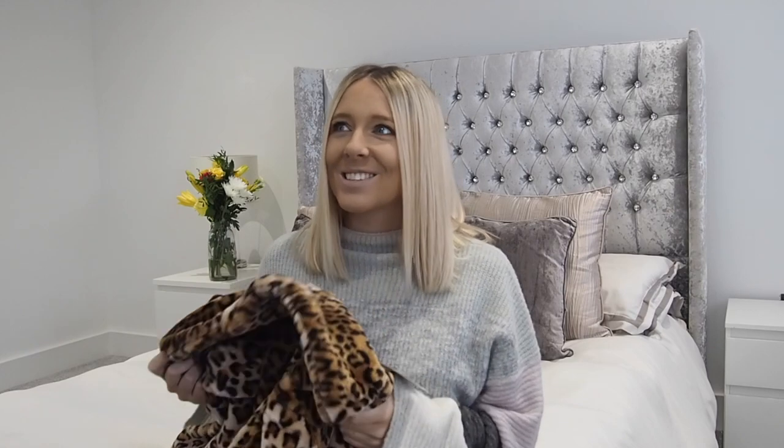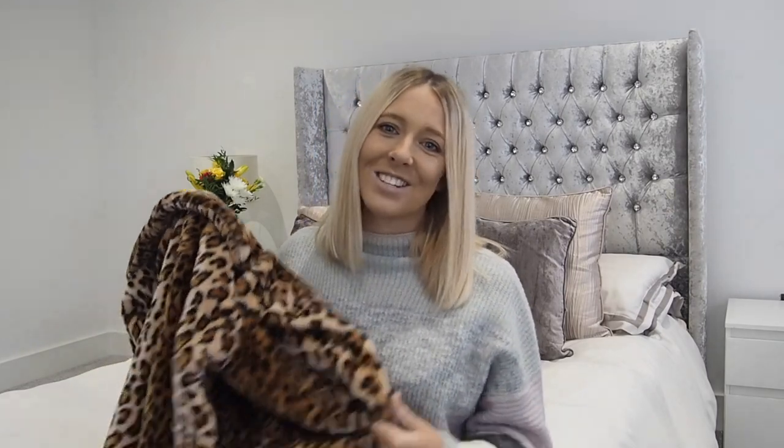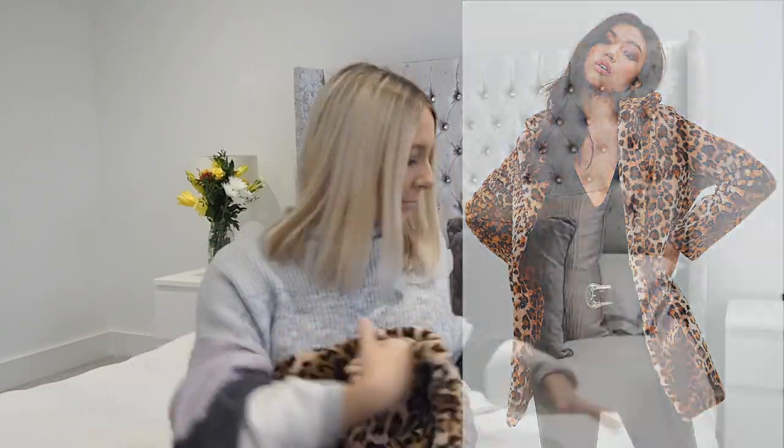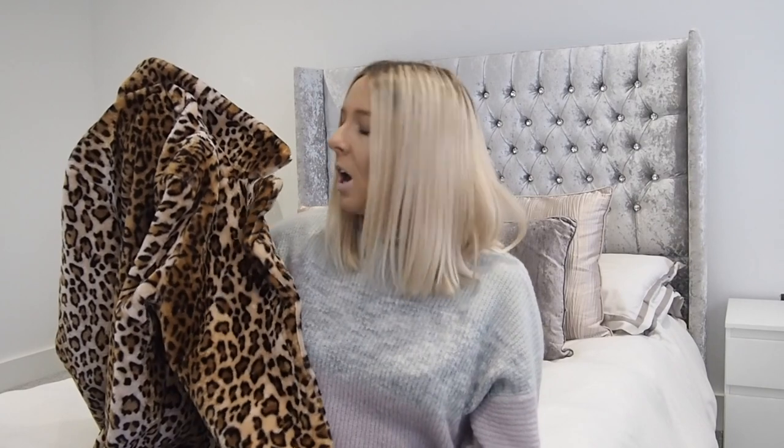My boyfriend initially said it looked like cats when I opened it, so I'm yet to persuade him on this jacket. He doesn't think he'll be happy leaving the house with me wearing it — but of course he will, he doesn't have a say! I definitely have to try and style this in a way that he'll come around to. I got this in a medium, and being currently 25 weeks pregnant I'll discuss my sizes and whether you should stay your normal size, go up or down.